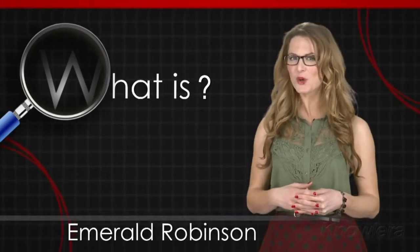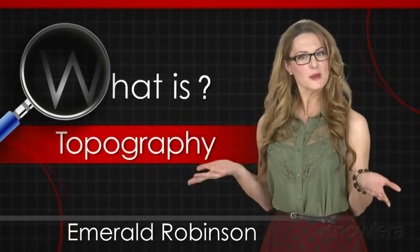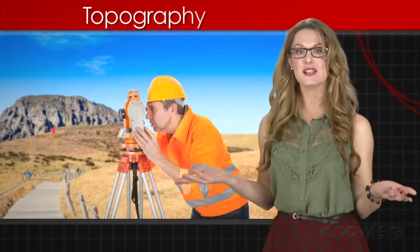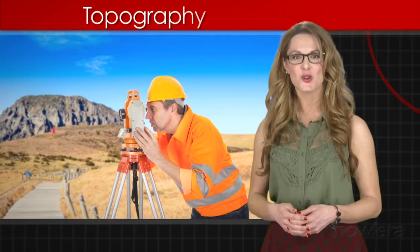In this What Is video, we're going to answer the question: what is topography? Topography is the study of a land's surface shape — its hills and mountains, valleys, rivers, and craters.